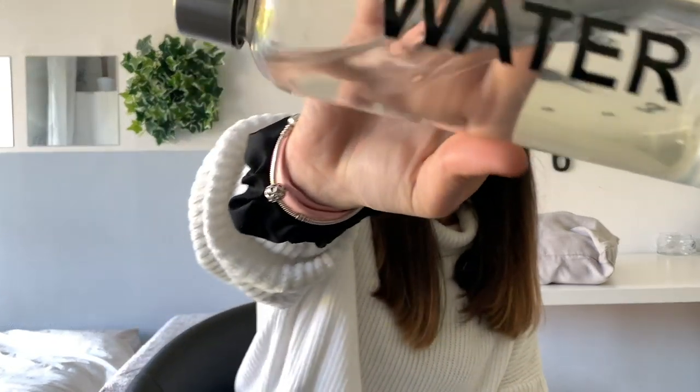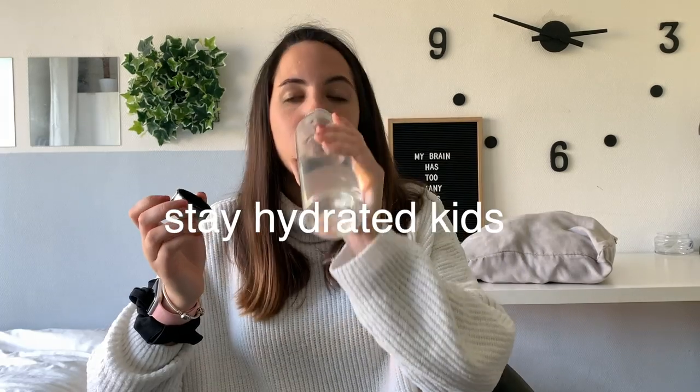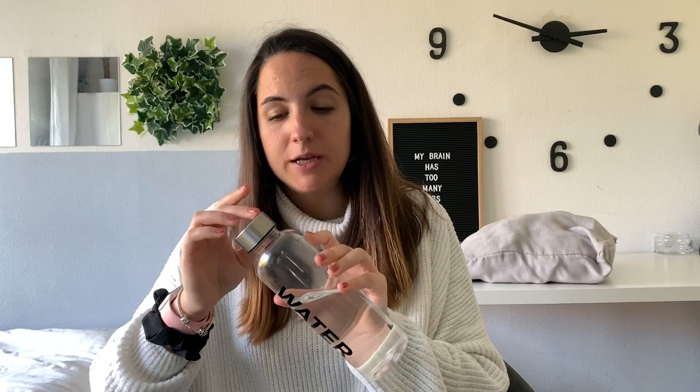Tip number seven is to bring a reusable water bottle. Obviously you can't bring it filled through security, so make sure it's empty before you pass through. Once you're past security, there are always places to fill it up. This is a great way to stay hydrated throughout your whole travel journey, save money on water bottles, and help the environment.